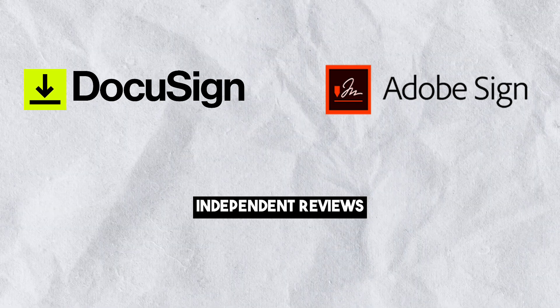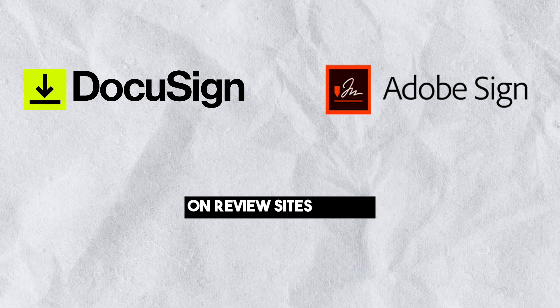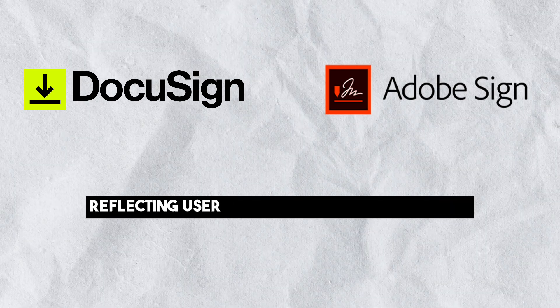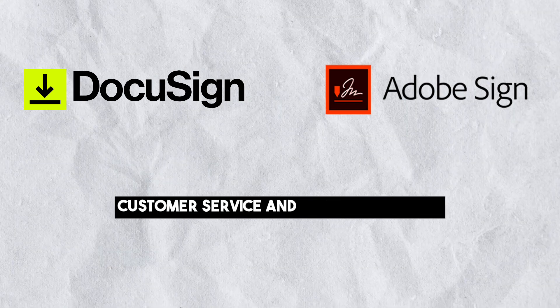Independent reviews: DocuSign generally receives higher ratings than Adobe Sign on review sites like G2 and Capterra. DocuSign has a higher overall rating, reflecting user satisfaction with its features, ease of use, customer service and value for money.